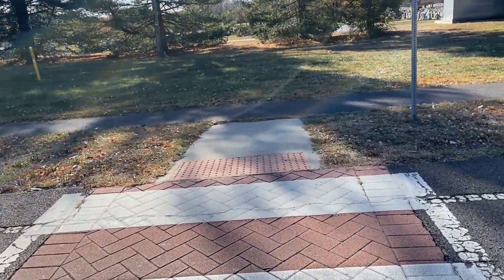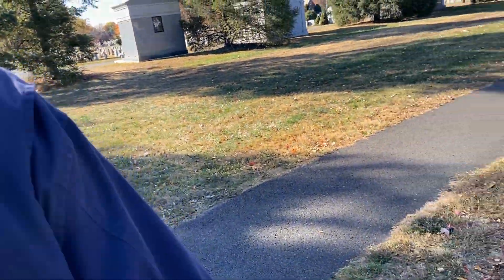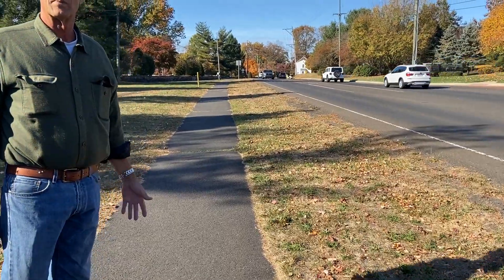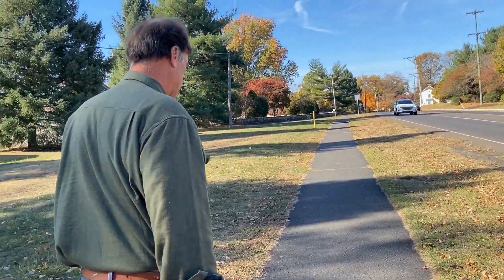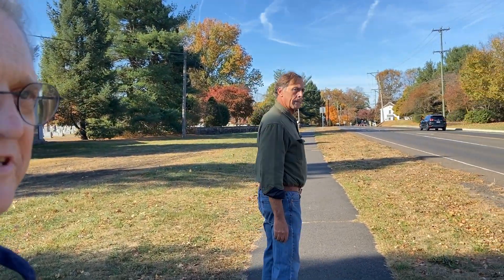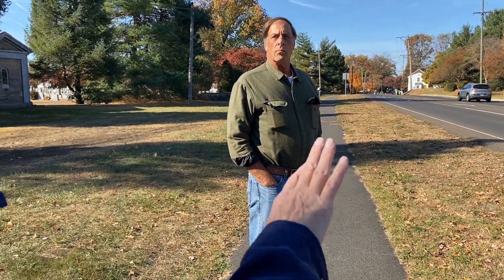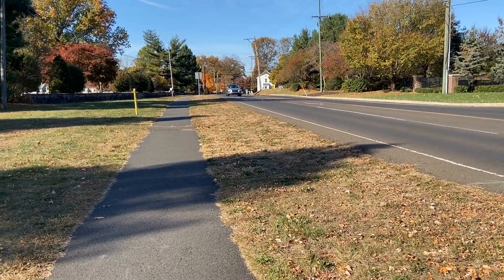We're on the other side by the cemetery, and Al and Charlie are going to show us what they're talking about. What's important to understand is that this stretch of sidewalk from the cemetery crossing down to Elm Street is the primary sidewalk that collects pedestrians from both the trail and from Newtown Commons. This is the only access to the borough — the other side of the road has no sidewalk — so this is a key sidewalk for everyone using the trail.